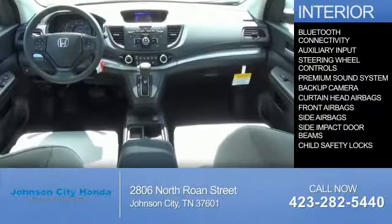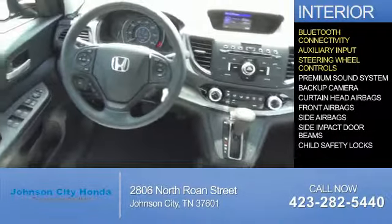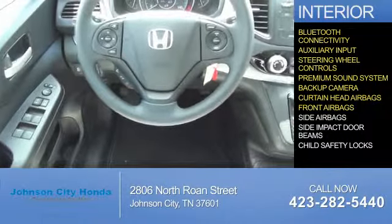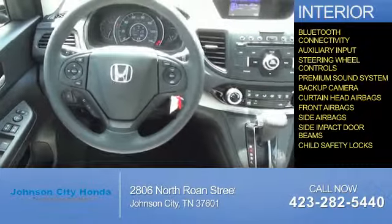On the inside you'll find Bluetooth connectivity, an auxiliary input, steering wheel controls, a premium sound system, a backup camera, curtain head airbags, front airbags, side airbags, side impact door beams, and child safety locks.